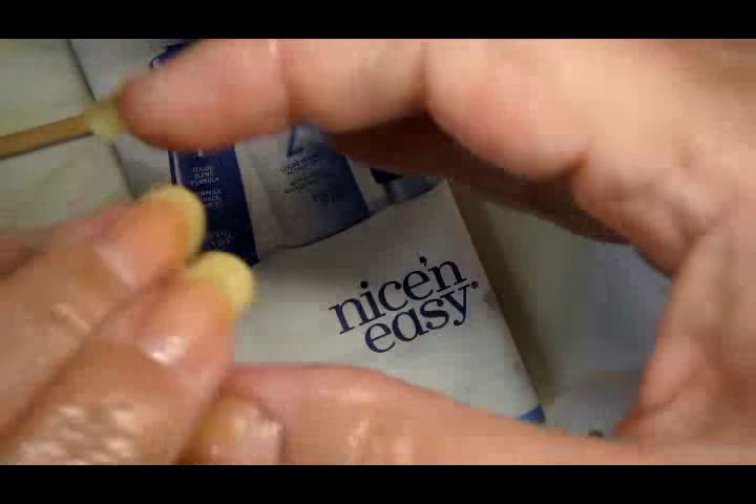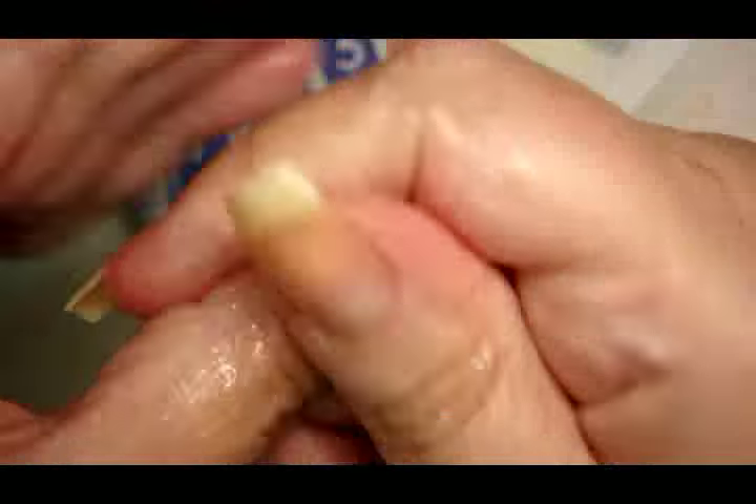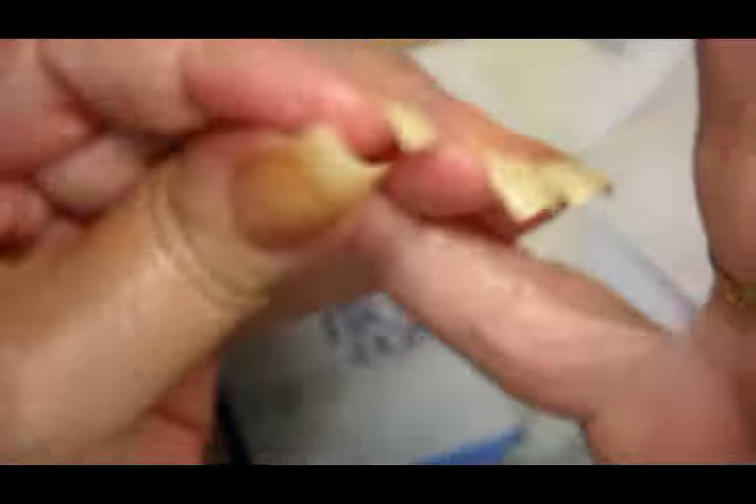I've got the biotin on now and I'm going to let this soak in. Like I said, this is going to take about half an hour. If I want to do something like surf the internet on my tablet or phone, I usually put on a pair of gloves — these are hair coloring gloves from the instruction packet that I saved. I just pop them on, and it helps lock in the moisture from an oil, the biotin, or whatever. Then I can go ahead and surf on my tablet without getting it all gunky.